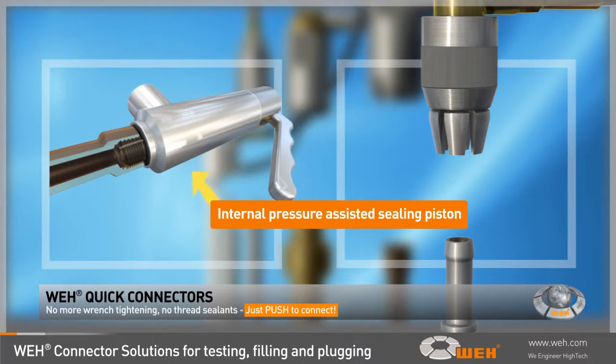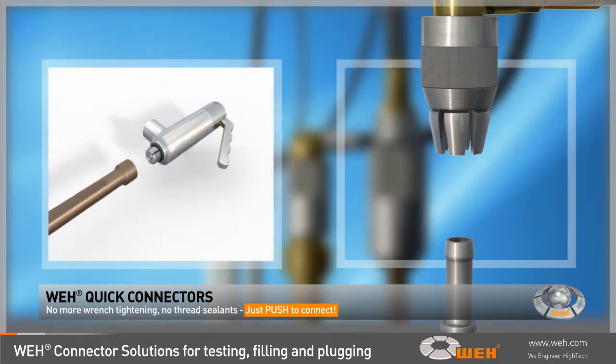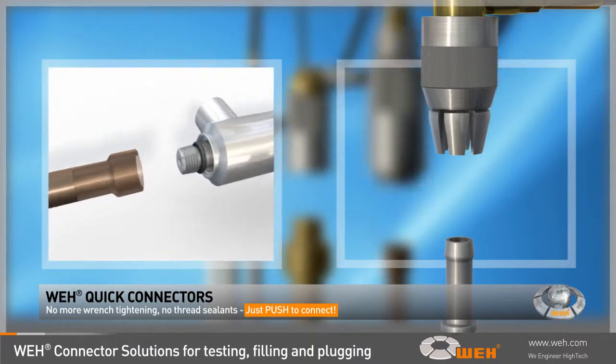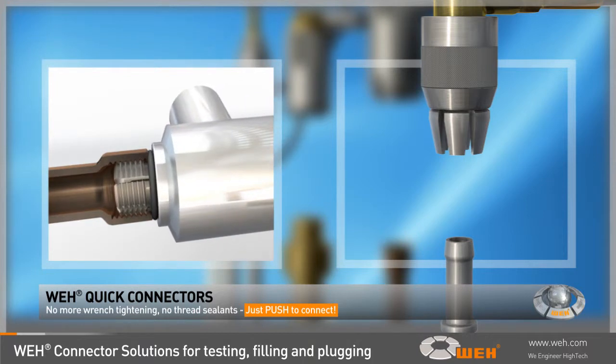A further safety feature is the pressure-assisted sealing piston. The higher the test pressure, the tighter the Whey connector will clamp itself into the threaded port, preventing disconnection under pressure. The patented Whey jaw locking system was invented by Whey and has proven itself a successful design.